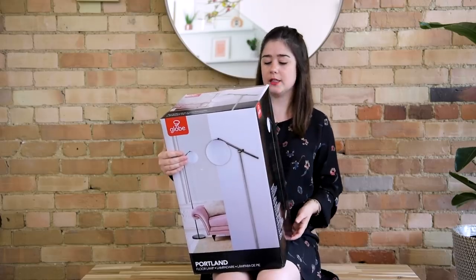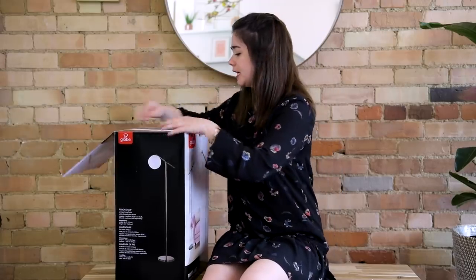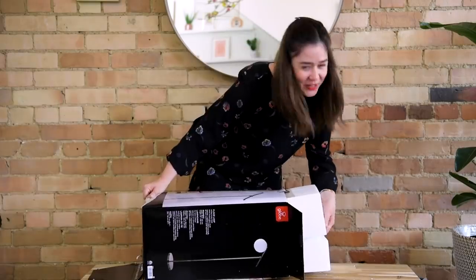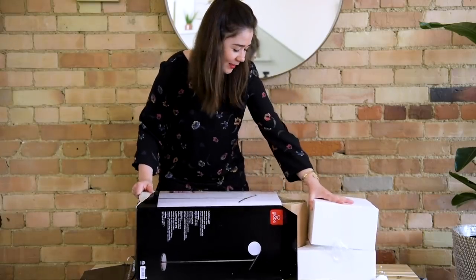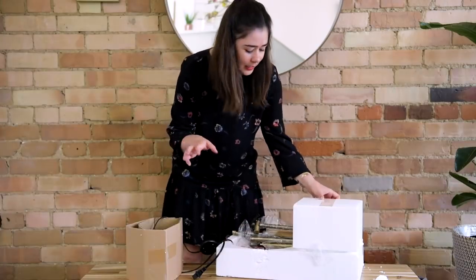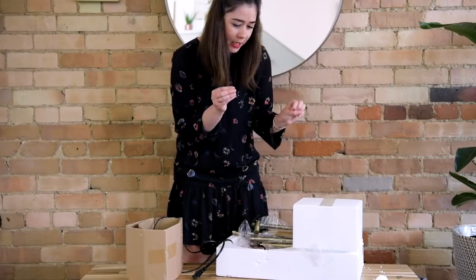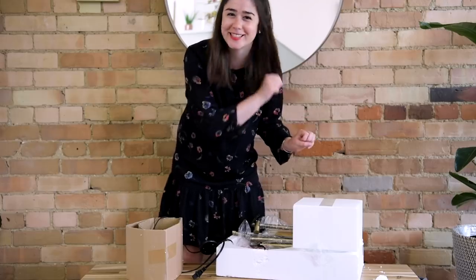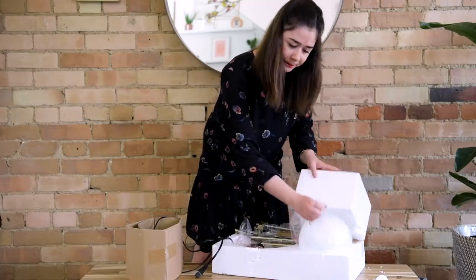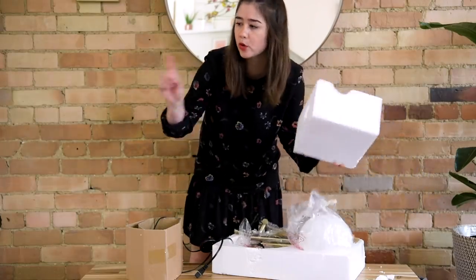But this one is just a simple globe light — it looks so beautiful, so let's unbox it. I'm definitely going to use this in an upcoming makeover. I thought the base and arm were silver, but it's actually an antique brass finish — it looks kind of rustic, which is cool. It has a white frosted globe shade, so it's totally different from the gold floor lamp.